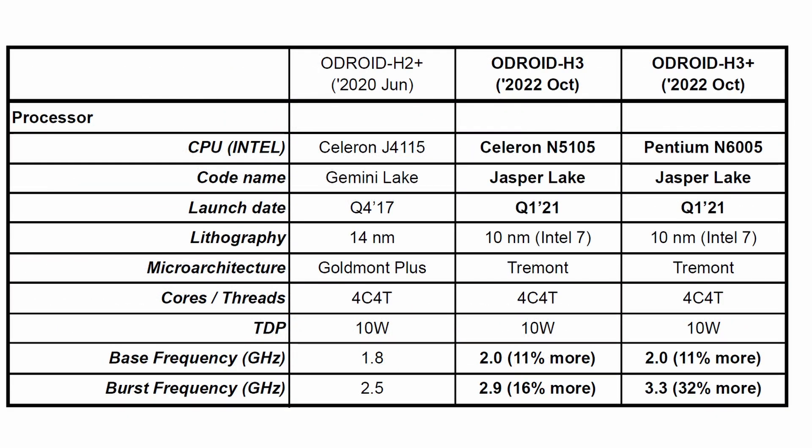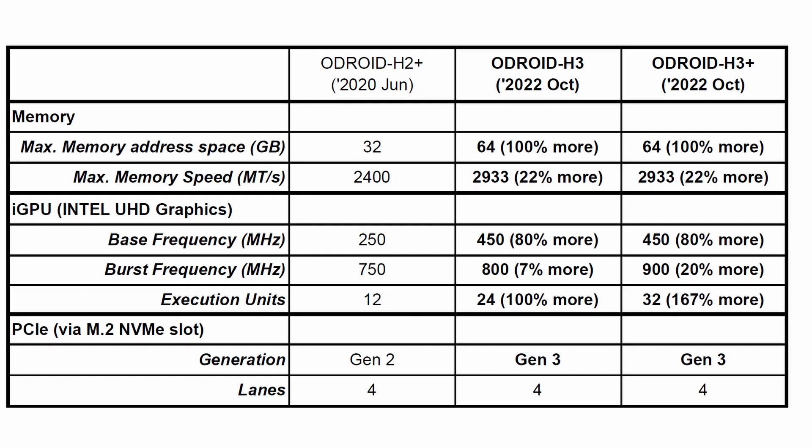The H3 and H3 Plus have respectively a Celeron N5105 and Pentium N6005 processor, and the base clock has been increased from 1.8 to 2 GHz. The maximum memory has now doubled to 64 GB and also supports faster memory. Integrated graphics are also improved.